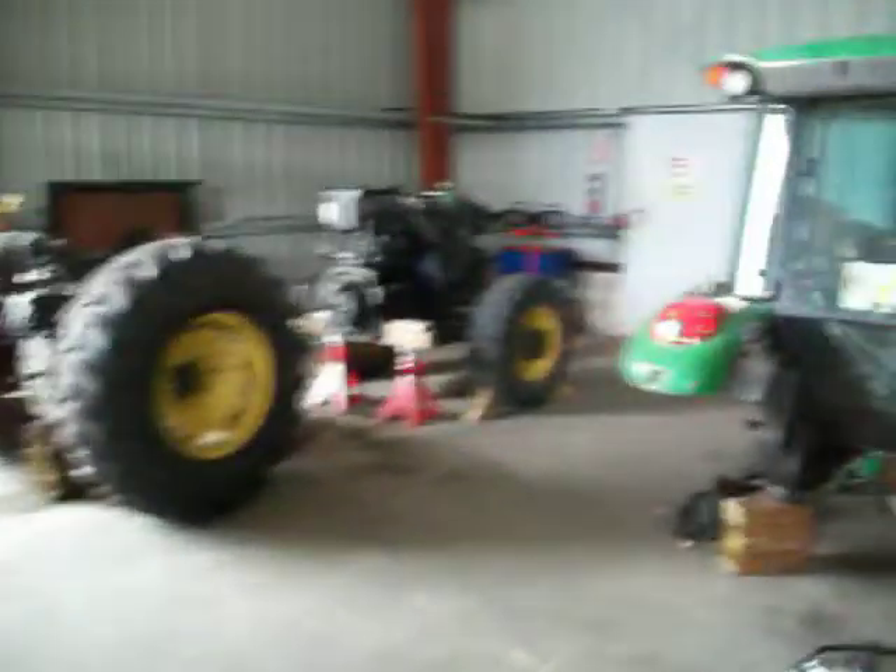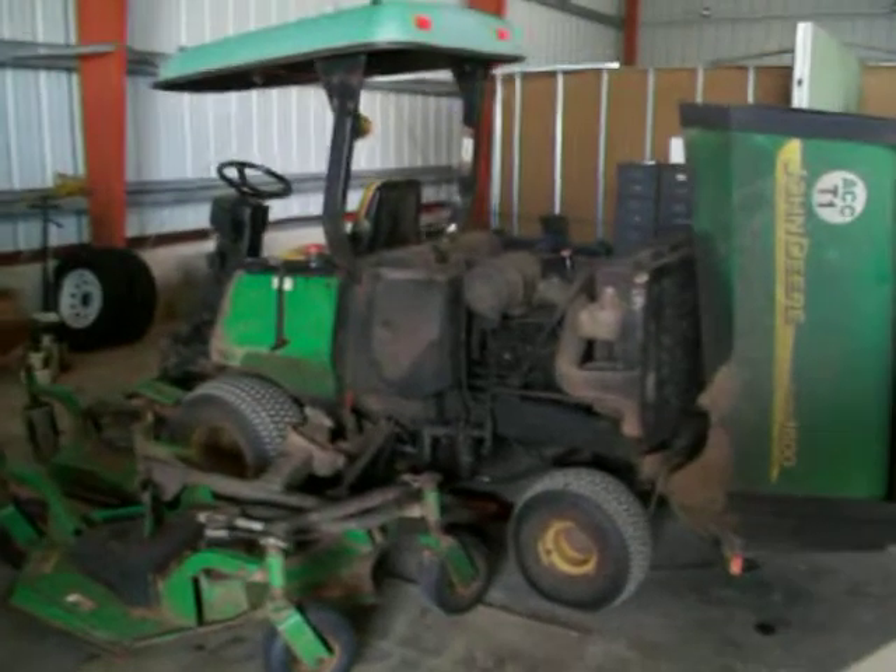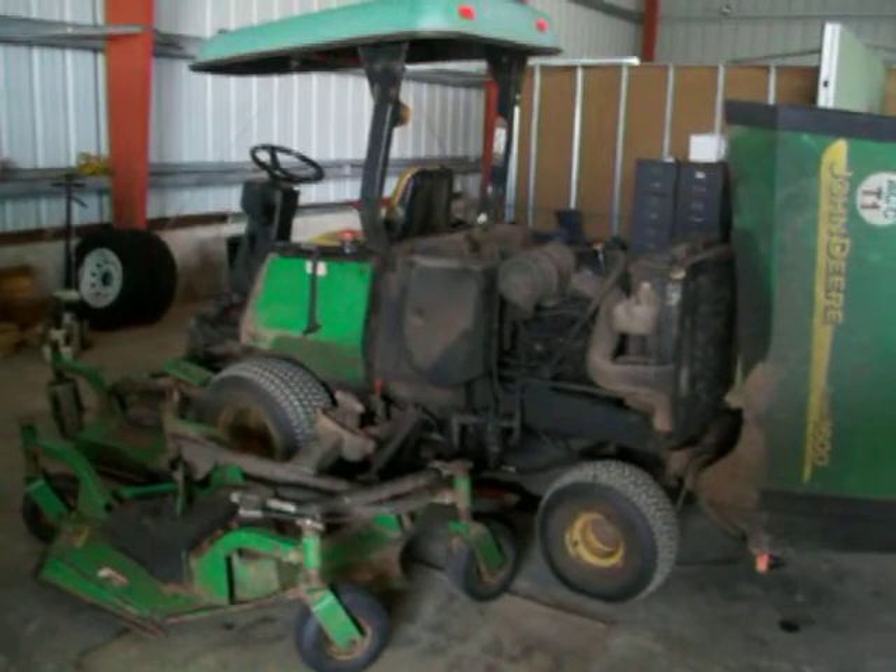As you can see, that's a dead John Deere that will be fixed. That is a John Deere 1600 mower that will be fixed.